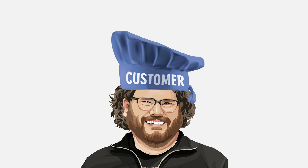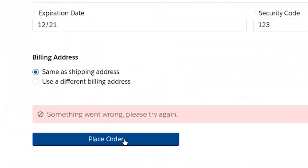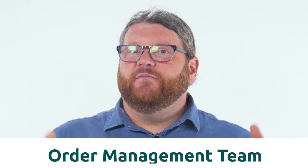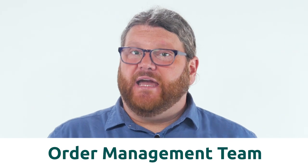Putting my customer hat back on and acting as Nina, I will try again. That worked just as expected, and I'm quite jazzed about it. Now that Nina has submitted her order, it's time for the order management team to take action. Let's go ahead and see what their workflow looks like.